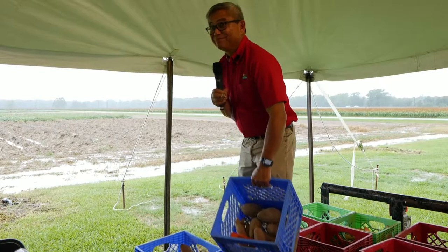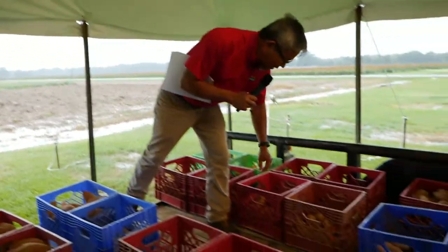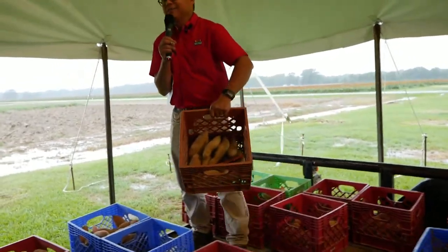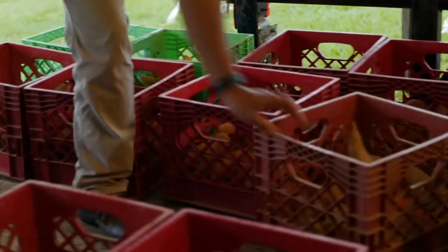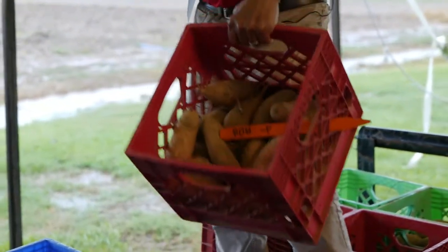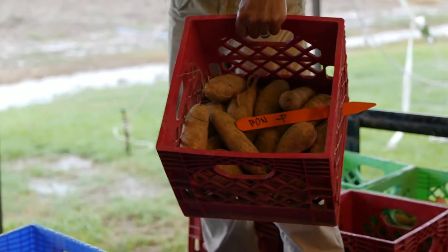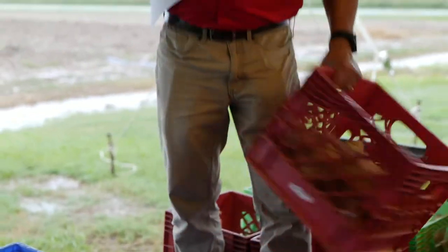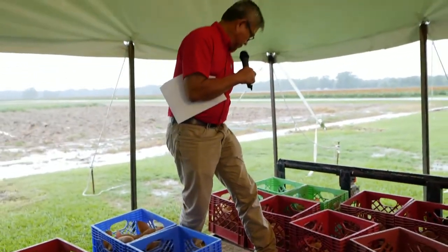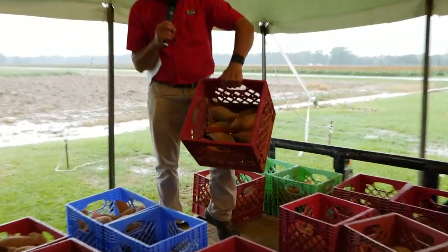Bonita here — this is Bonita with phosphorus, not too bad at 90 days. Bonita without phosphorus. We've always suspected that Bonita is sensitive to salts, so we think we need to back off on the inputs for Bonita.